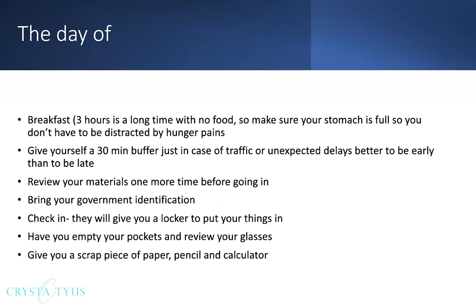Whenever I pull up in the parking lot of the testing center, I always review my materials one last time — going through my book, going on my online course, reviewing everything one last time before I walk in, because I want all the information fresh on my brain. Do not bring any of your study materials inside the testing center — leave that stuff in your vehicle.